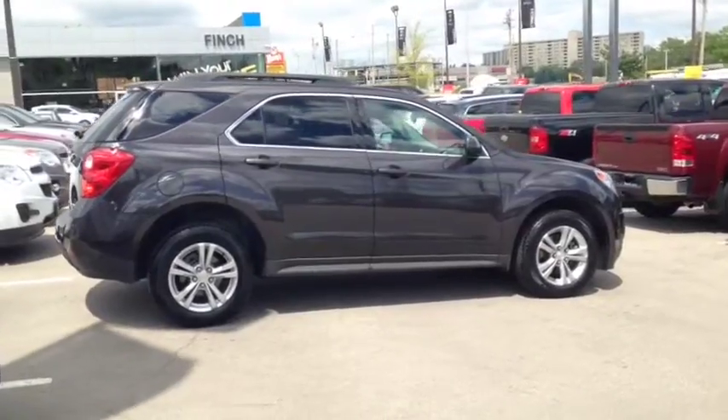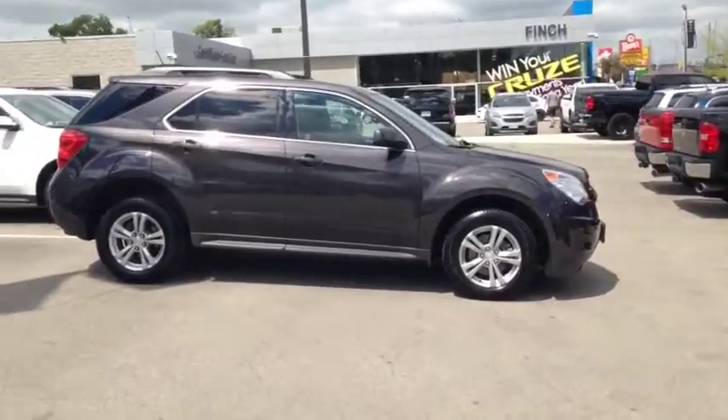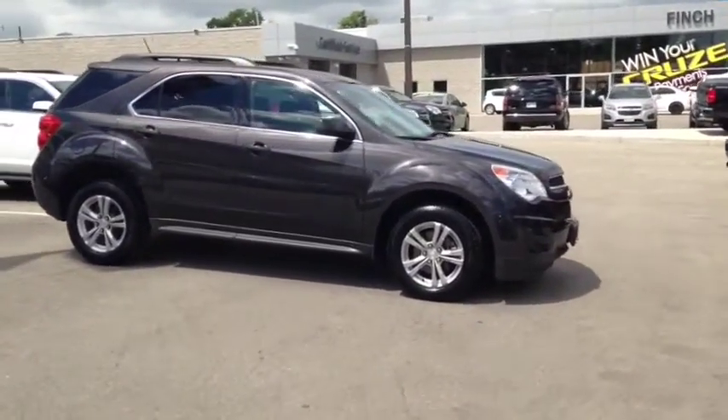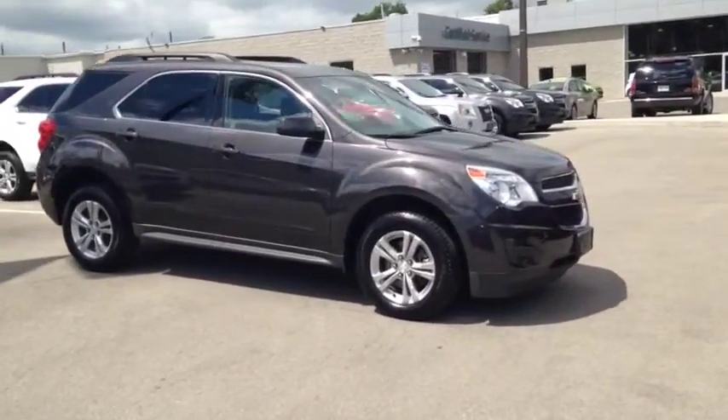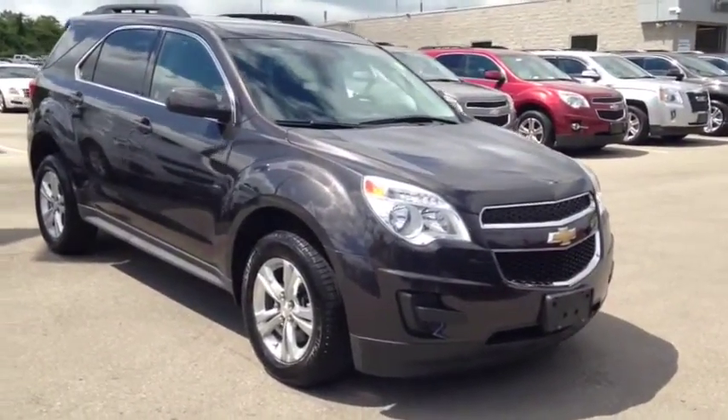Here at Finch Chevrolet we strive to give you the best in previously owned vehicles. This Equinox comes e-tested, safetied and certified with a complimentary Carproof report. We also offer you the Finch promise of two years free oil changes, roadside assistance and a 30-day exchange privilege.